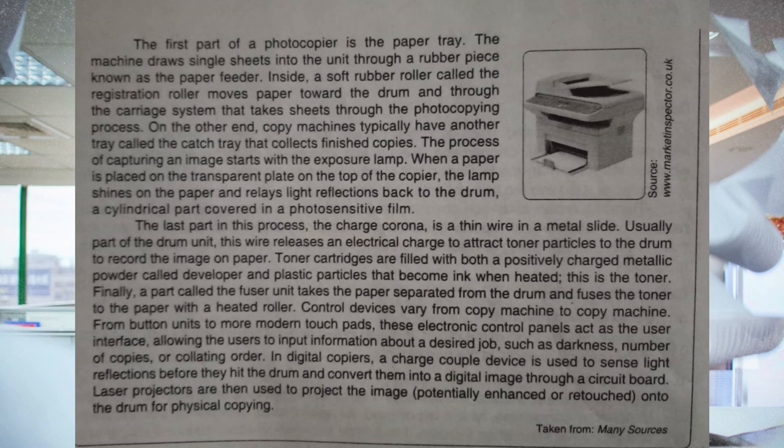Control devices vary from copy machine to copy machine. From button units to more modern touchpads, these electronic control panels act as the user interface, allowing users to input information about a desired job such as darkness, number of copies, or collating order. In digital copiers, a charge-coupled device is used to sense light reflections before they hit the drum and convert them into a digital image through a circuit board. Laser projectors are then used to project the image, or potentially enhance or retouch it, onto the drum for physical copying.